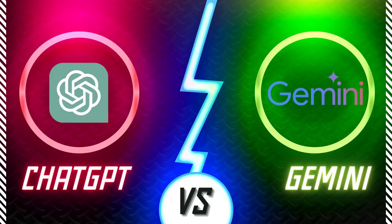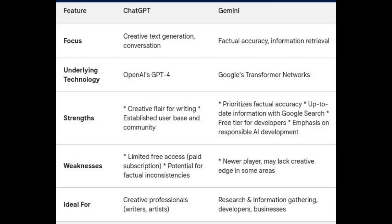Let's look at ChatGPT's strengths. As a creative powerhouse, ChatGPT excels at generating creative text formats like poems, code, scripts, and musical pieces. As an established player with a longer track record, ChatGPT boasts a wider user base and a more extensive community for support and exploration.